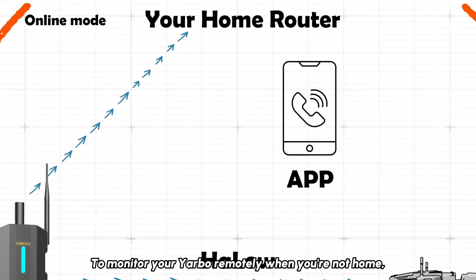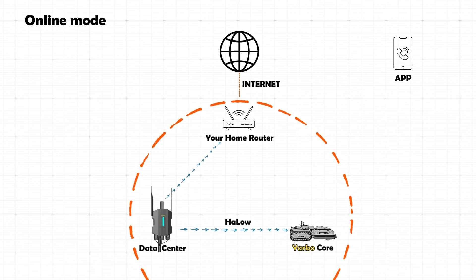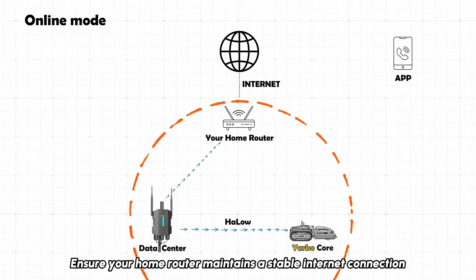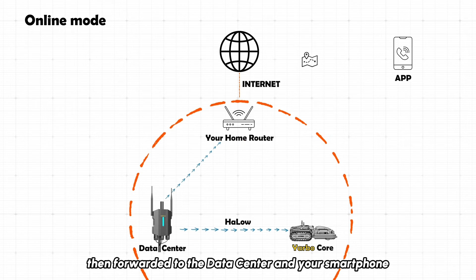To monitor your YARBO remotely when you're not home, you'll need an active internet connection. Ensure your home router maintains a stable internet connection. All data will be uploaded to an online server, then forwarded to the data center and your smartphone.